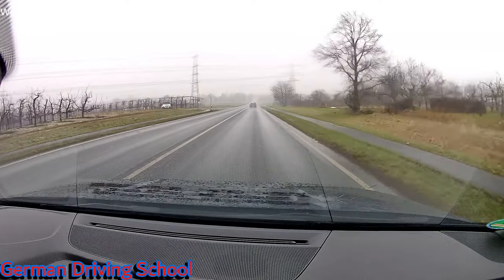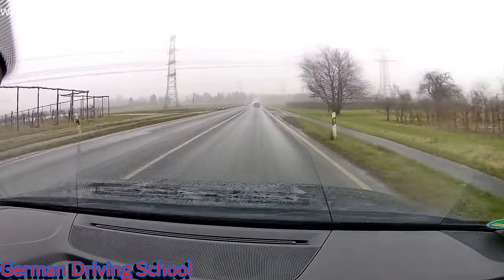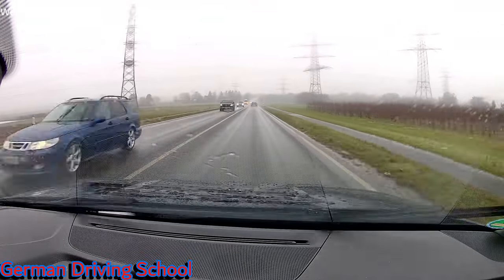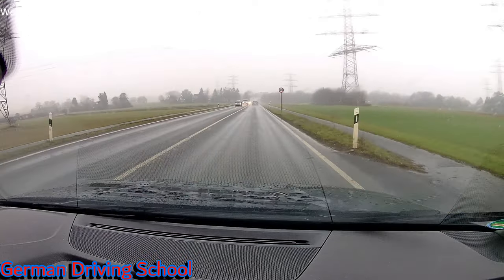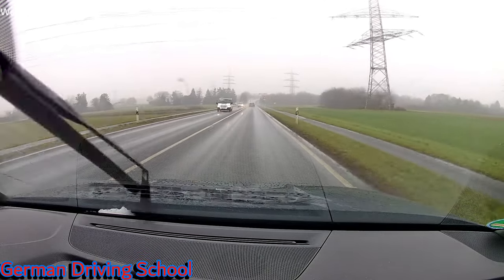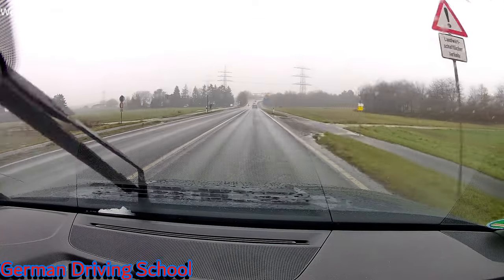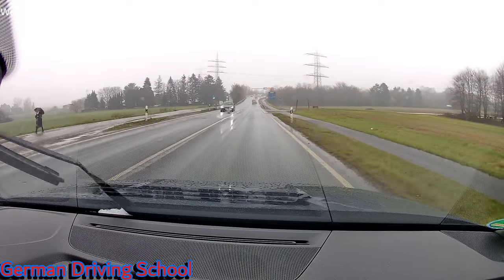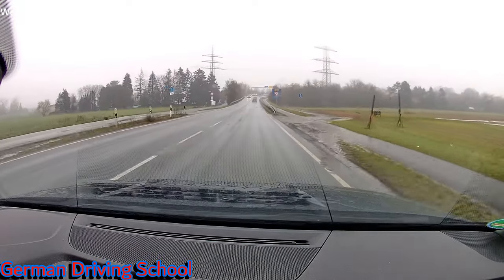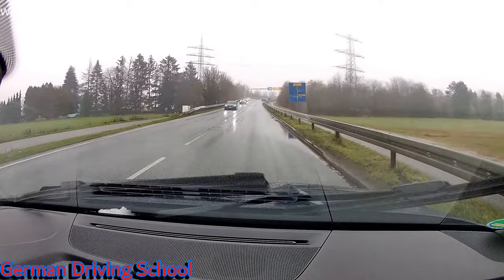Nice distance to the front car — even if we drive nearly 100, because it's wet on the ground we need double our normal distance. The normal distance is half of our speed: if we drive 100 it's 50 meters. The distance between the poles from one pole to the next is 50 meters, so we need minimum double that distance — two poles' distance, 100 meters.